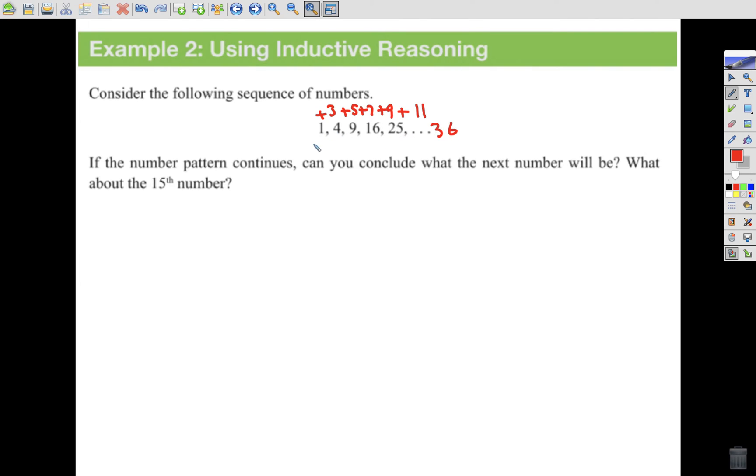We could also see that these are just perfect squares. 1 squared is 1, 2 squared is 4, 3 squared, 4 squared, 5 squared. Using the addition pattern to get to the 15th number would be time-consuming, but if I recognize they're perfect squares, I can just take 15 squared and say the 15th number will be 225. Because I look at observations and make a rule — here the rule would be n squared, where n is which position in the sequence.